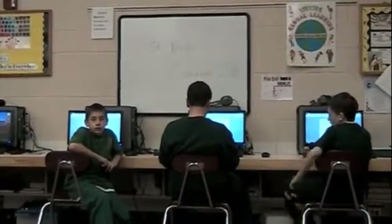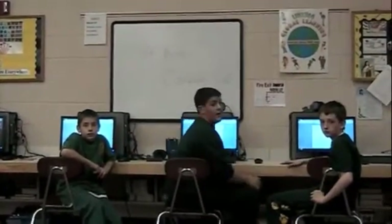Hi, I'm Shawn. I'm Bobby. And I'm Anthony. We are the Trackpods. We are going to tell you about all the technology we have in St. Pete School.